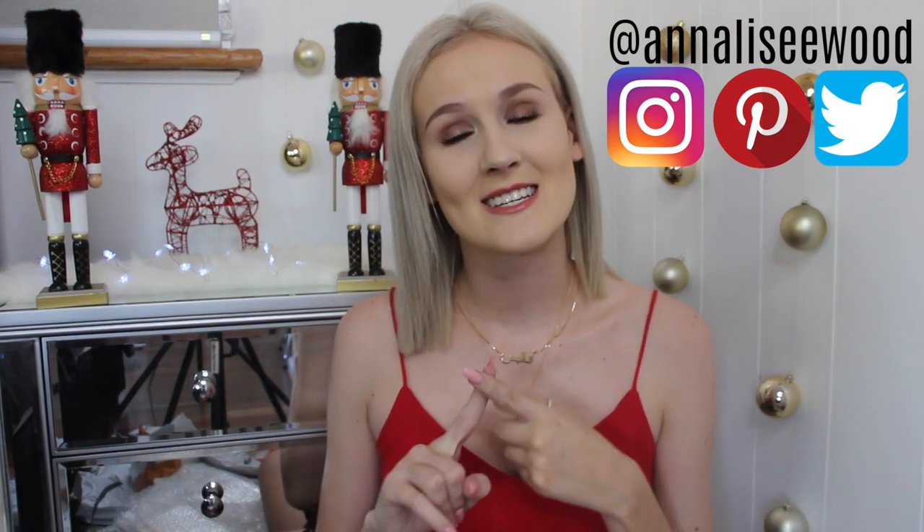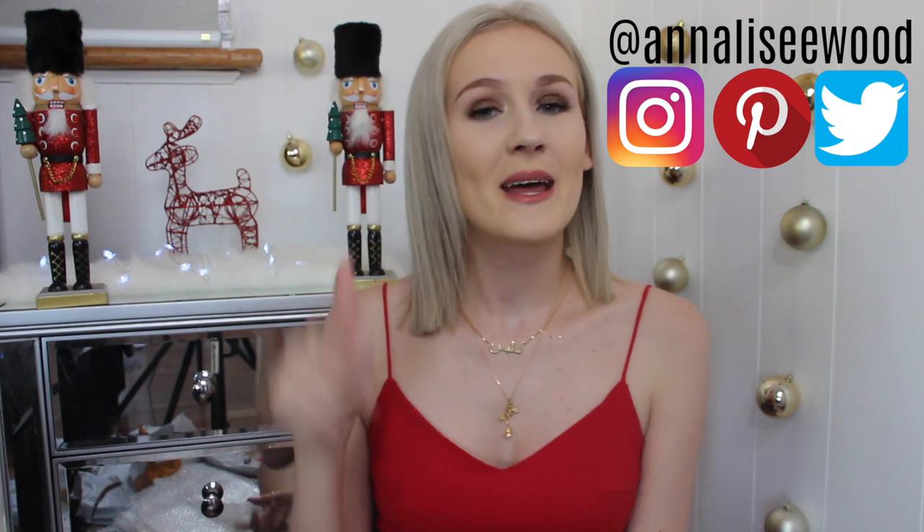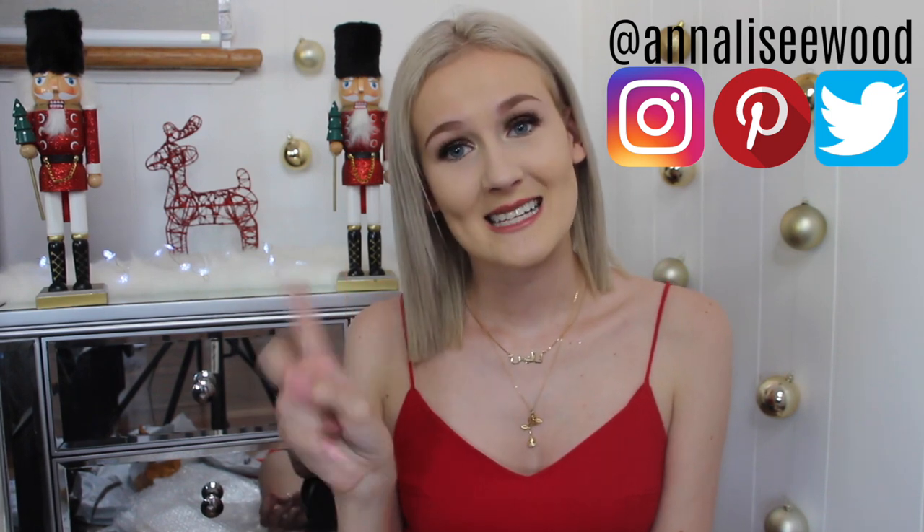And that is the end of today's video and of the first Christmas video — I hope you guys enjoyed it. Be sure to let me know down in the comments below what Christmas videos you want to see on this channel, and if you want to see more of these items in action, be sure to follow me on Instagram, Pinterest and Twitter. My links are down below and on the screen right now. I hope you guys enjoyed it as much as I did making it — I'll see you next time. Bye!